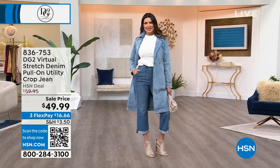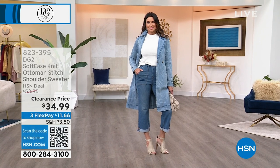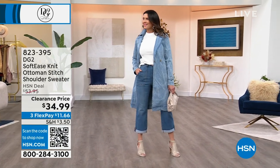Ottoman sleeve sweater. Really briefly on price — I don't want to say a price and be wrong, but it comes in three colors. Oh, they're 34 bucks. It's 34 bucks.